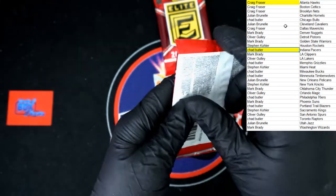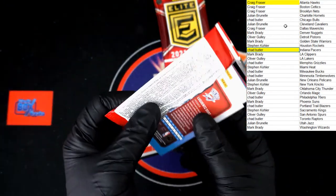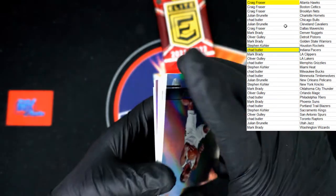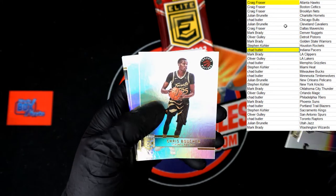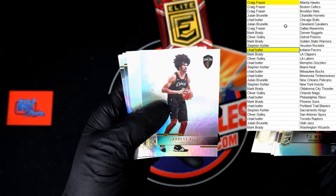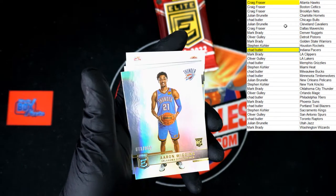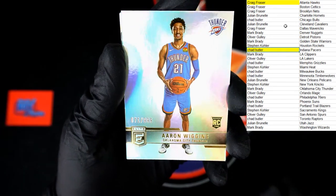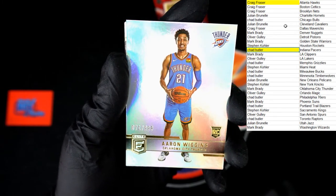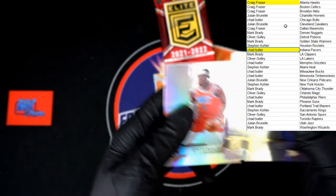Next pack: TJ Warren, Michael Porter, Pusher Allen. Aaron Wiggins numbered 71 of 999 going to Oklahoma — that will be going to Mark B, very nice. Nikola Vucevic and Dork.